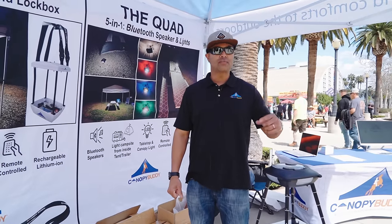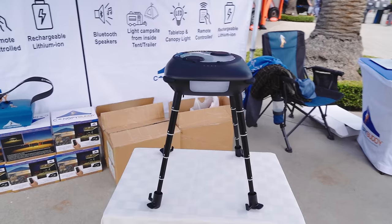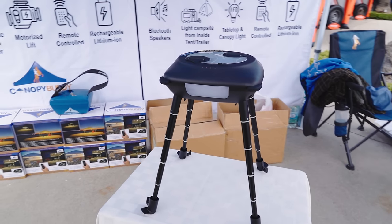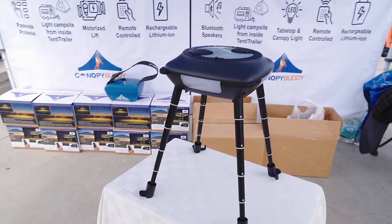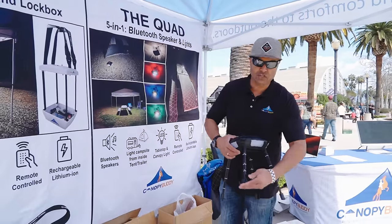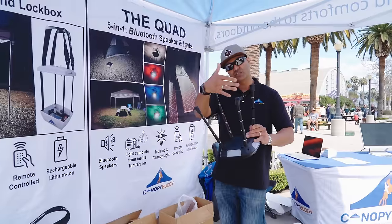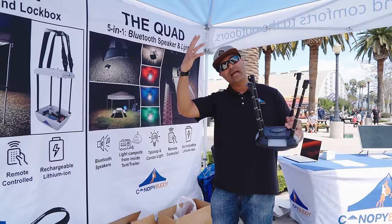I'm Eddie, the founder and owner of Canopy Buddy. This right here is the Quad — a versatile light with five different functions. You can set it on the table to light it up, and it has adjustable legs so you can lower or raise it depending on your height. Flip it upside down with the hooks and it'll attach to the top center of your canopy for a top-down light, giving you table space back.